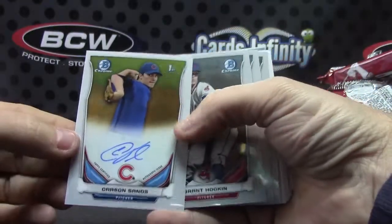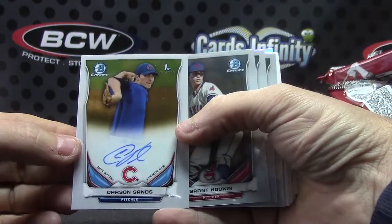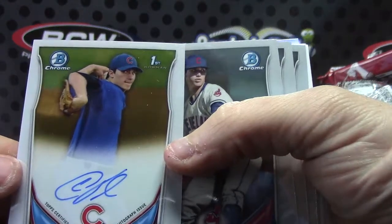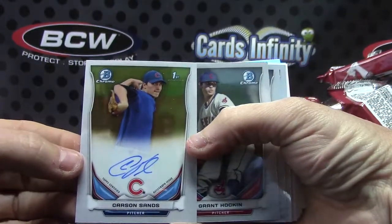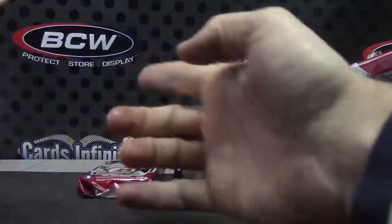Carson Sands. Trey Supak and Ben Lively.